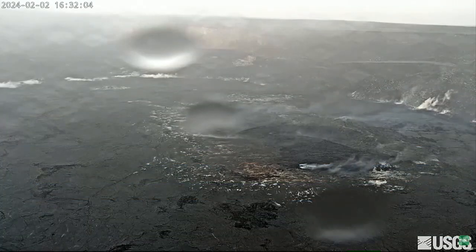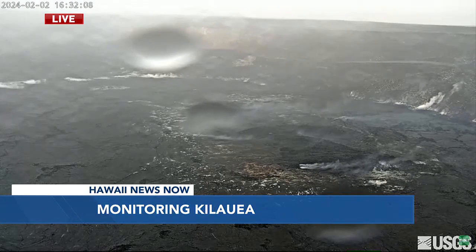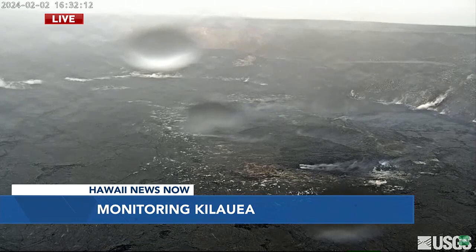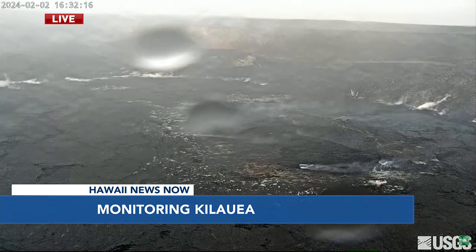A live look at Halema'uma'u Crater, where scientists are keeping an especially close eye on Kilauea's activity. No eruption is currently underway, but an especially high jump in earthquakes over the last several days has experts wondering what could happen next. While lava hasn't cracked the surface, there's been a lot of movement underground, prompting USGS to raise the volcano's alert level.